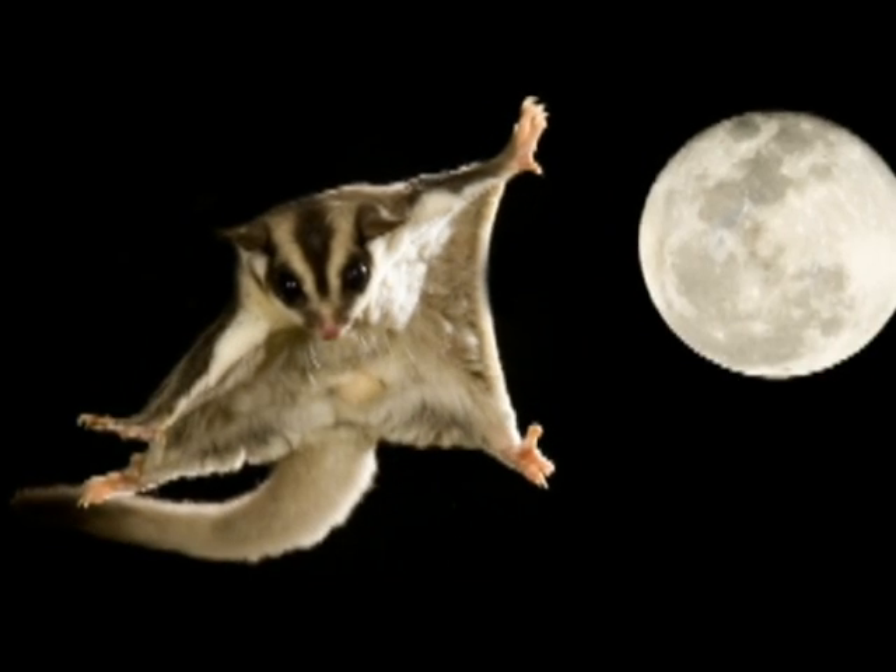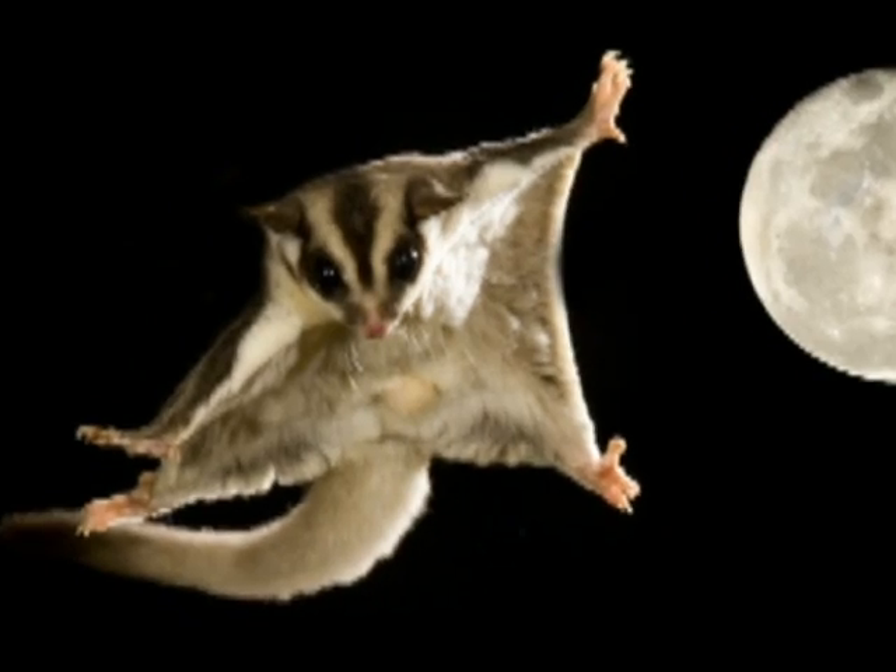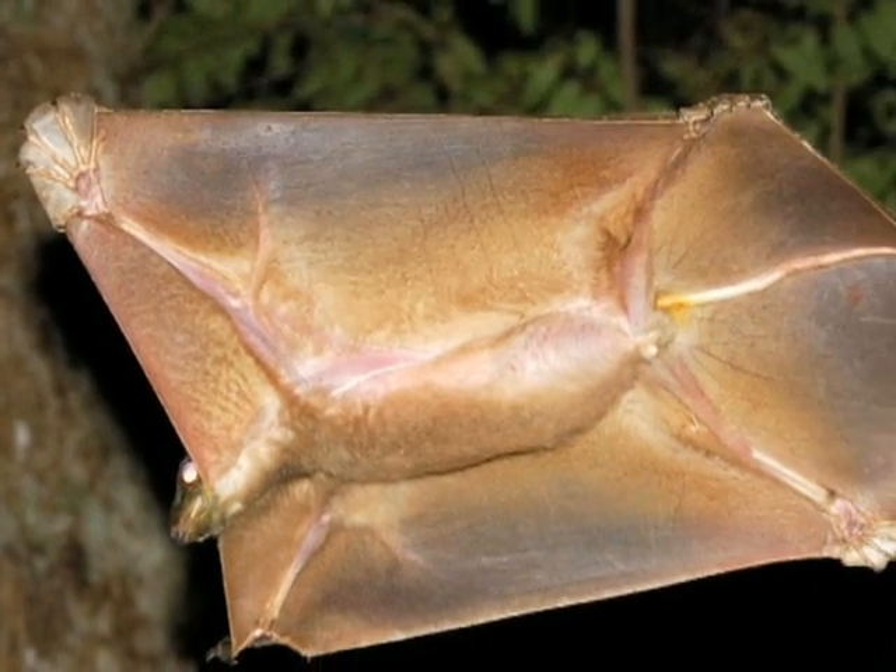The flight surface of pterosaurs is nothing like that of a glider, whose wings typically consist of flaps of skin containing an unorganized array of elastic muscle fibers. Much like that of birds and bats, pterosaur wings have much more structure to them.